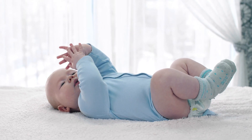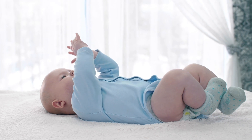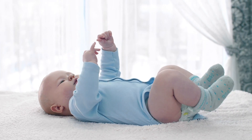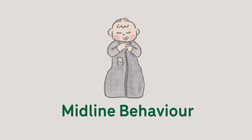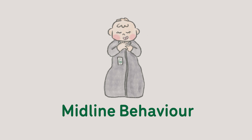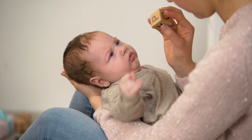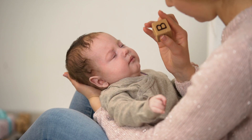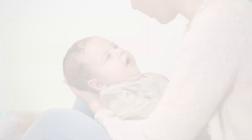The ability to bring the hands together at the midline of the body is a significant developmental milestone, typically appearing around three months of age. This ability, known as midline behavior, plays a crucial role in various aspects of a baby's growth and coordination, laying the foundation for more complex motor skills. In this video, we'll explore why midline behavior is essential and share tips on how you can support your baby in developing this critical ability.